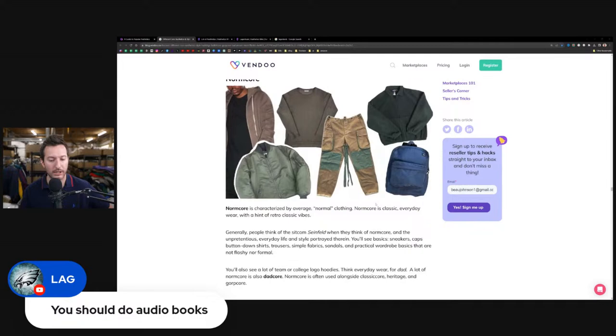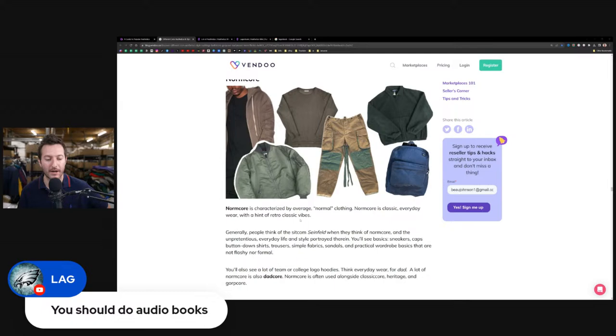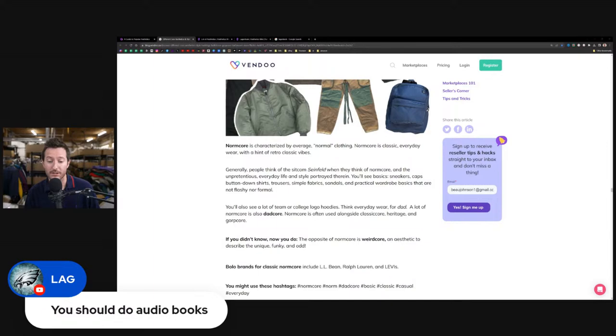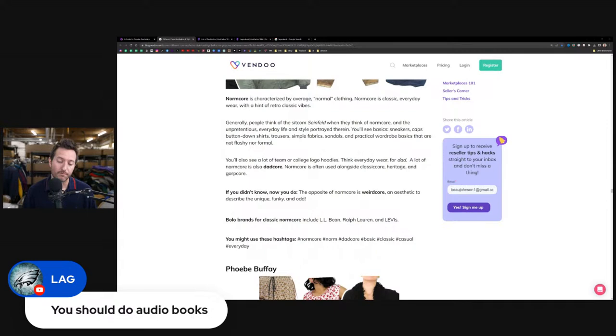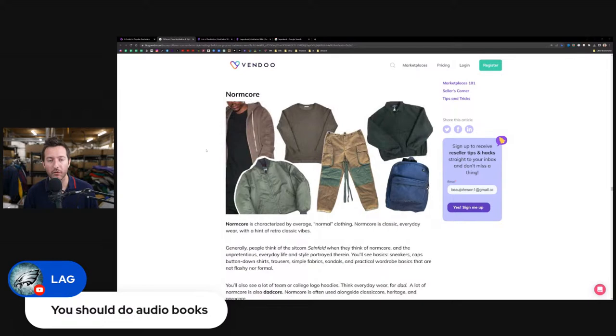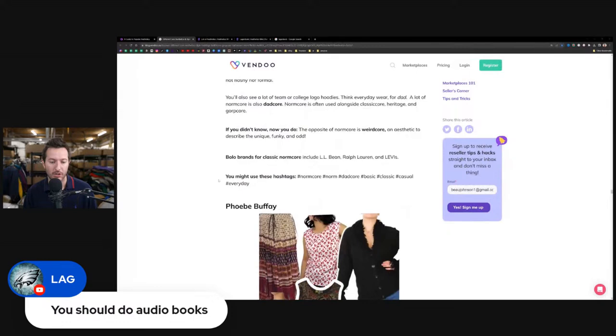Normcore is classic everyday wear with a hint of retro classic vibes. People think of the sitcom Seinfeld — unpretentious everyday style with basic sneakers, caps, button-down shirts, and trousers. You'll also see a lot of team or college logo hoodies — think everyday wear for dad. A lot of normcore is also dadcore. Normcore is often used alongside classic core, heritage, and GORP core. Brands that match normcore are LL Bean, Ralph Lauren, and Levi's. If I were you, I'd plug in normcore for every piece of Levi's. Other relevant keywords: dadcore, basic, casual, and everyday.